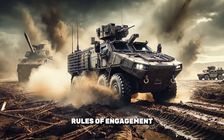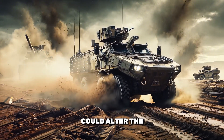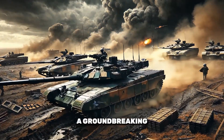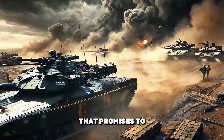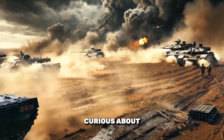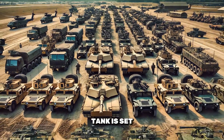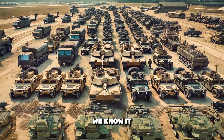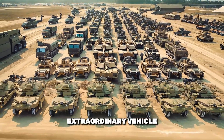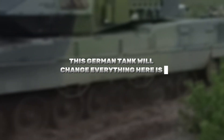Picture a battlefield where the very rules of engagement are rewritten, where one piece of machinery could alter the course of history. Today we unveil a groundbreaking German tank that promises to change everything we know about modern warfare. Curious about its secrets? Let's dive deep into how this tank is set to revolutionize combat as we know it. Welcome to our channel. Today we're focusing on an extraordinary vehicle — this German tank will change everything. Here is why.